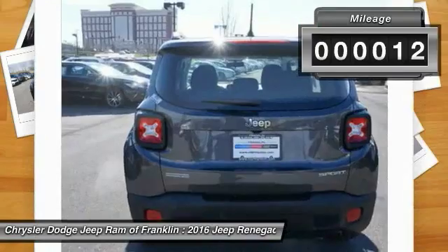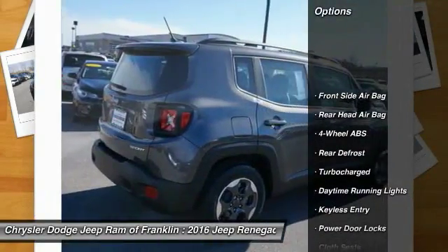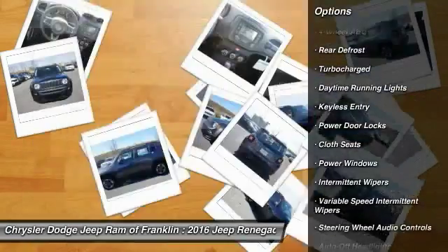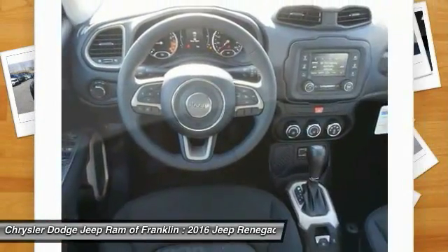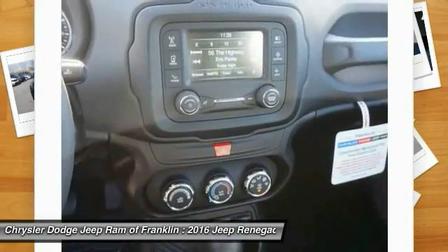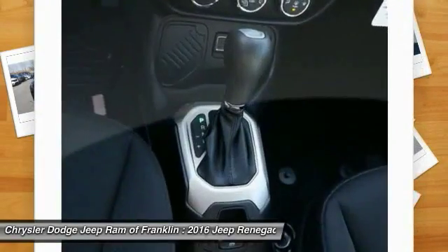Here are some of this vehicle's great options: traction control, steering wheel audio controls, stability control, keyless entry, adjustable steering wheel, power steering, driver airbag, four-wheel disc brakes, four-wheel ABS, and AM-FM stereo radio.